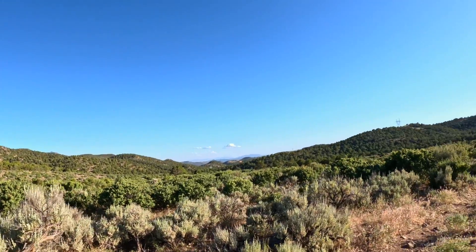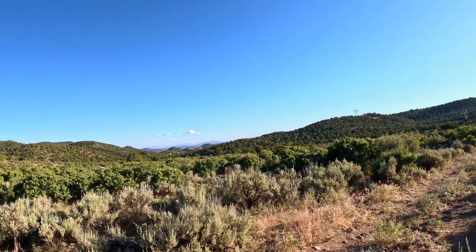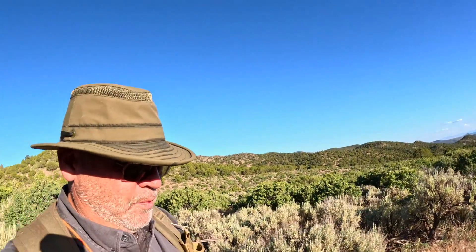Absolutely incredible geology. Well, Shadow and I had a great time — we're glad you came along with us. If you like this kind of content, please like and subscribe and join us on future adventures with Shadow. Take care.